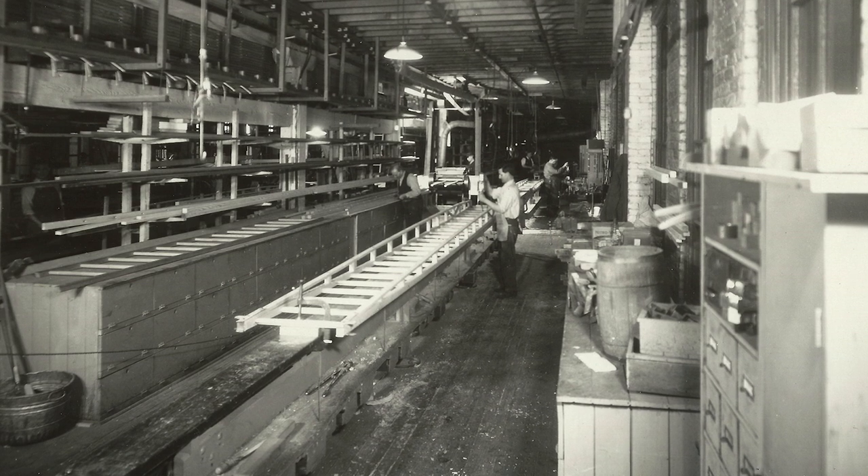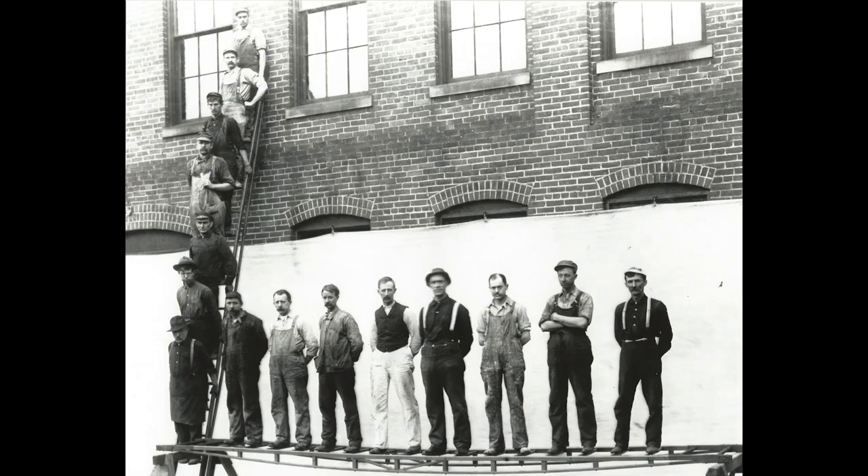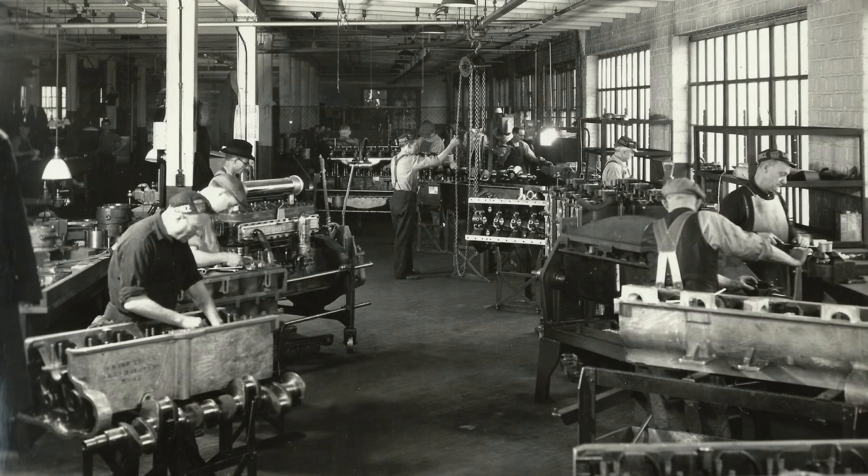Ladders, hoods, frames, grills, pumps, and engines were just the start — all made here at this location with a pre-depression level of 350 employees. From this picture, it looks like they're assembling engines.